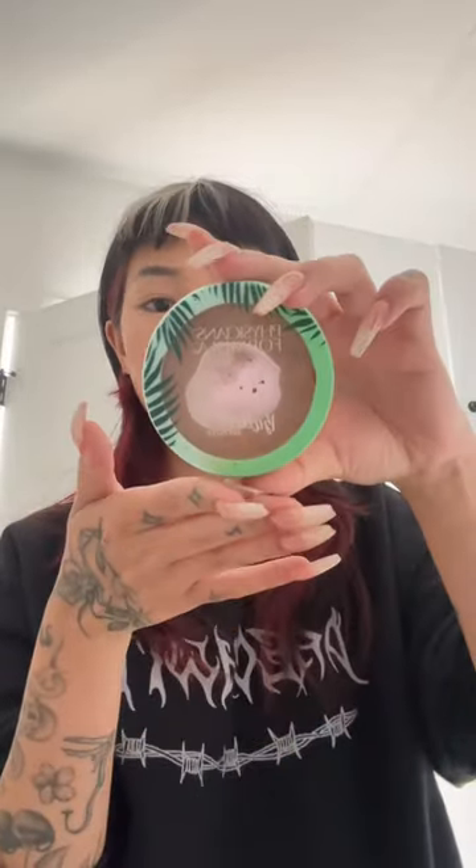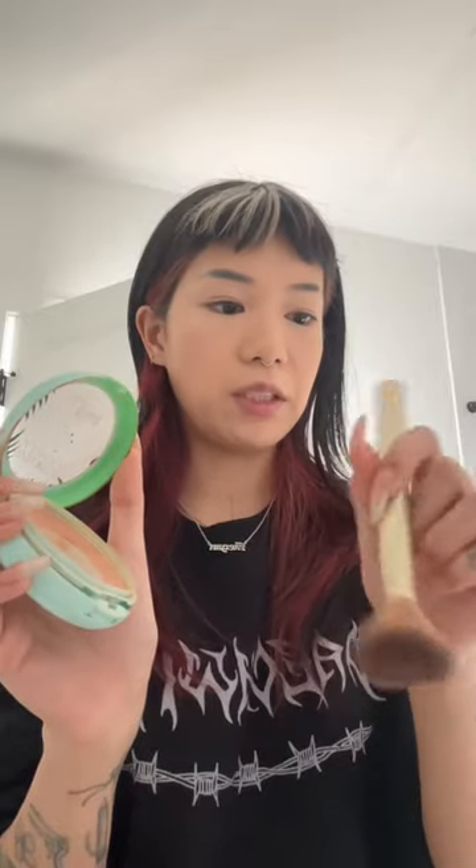I want to show you guys my favorite bronzer. It's the Physicians Formula Butter Bronzer in Sunkist. Clearly I love it. It lasts a long time. It's drugstore so it's not super expensive — I think it's like $15. I just use this Sonia Kashuk brush.